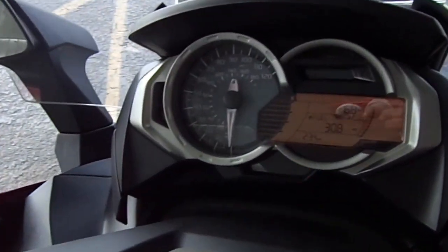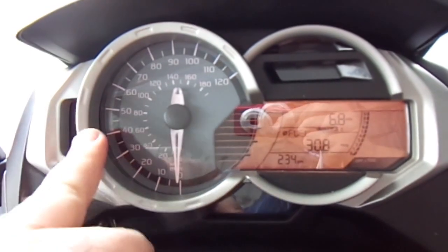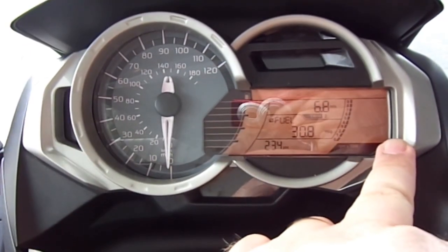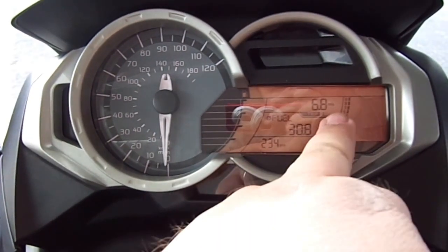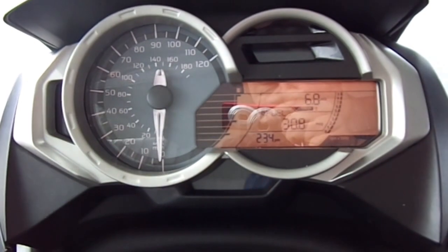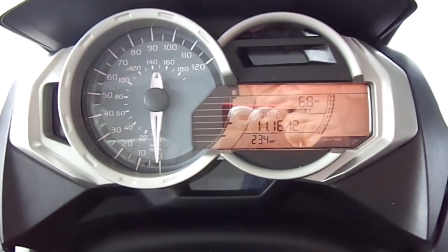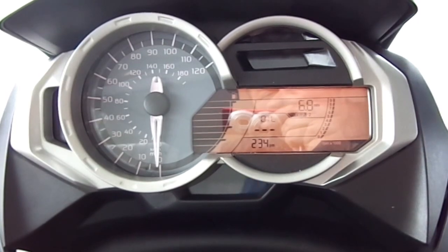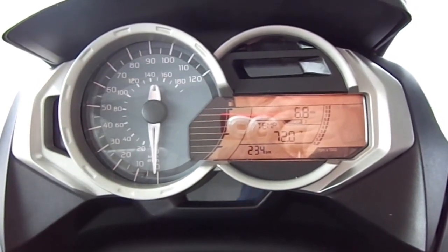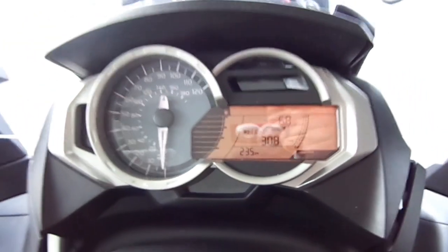We've also got great information here on the instrument cluster. Besides giving you a nice large analog speedometer, we've got a digital fuel gauge and digital RPM. We've also got odometer and trip. But we've got an onboard computer which gives you miles per gallon, instant miles per gallon, the date, oil information, tire pressure monitoring information, ambient temperature, and average speed.